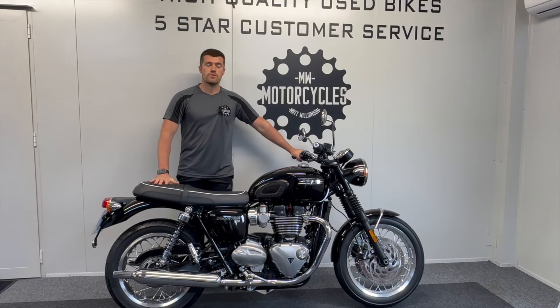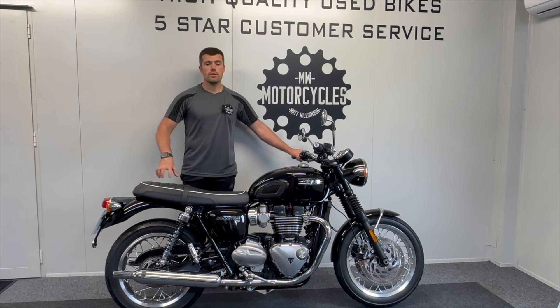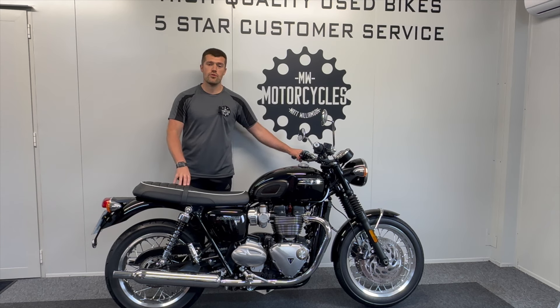Thank you very much for taking a look at our Triumph Bonneville T120. Part exchange is welcome and we also offer finance and PCP deals along with nationwide delivery. We do operate on a viewing by appointment basis here at Matlinson Motorcycles — this helps us give adequate time to our customers and avoids disappointment if a bike has already sold. If you require any more information or want to arrange a viewing, please do feel free to get in touch.